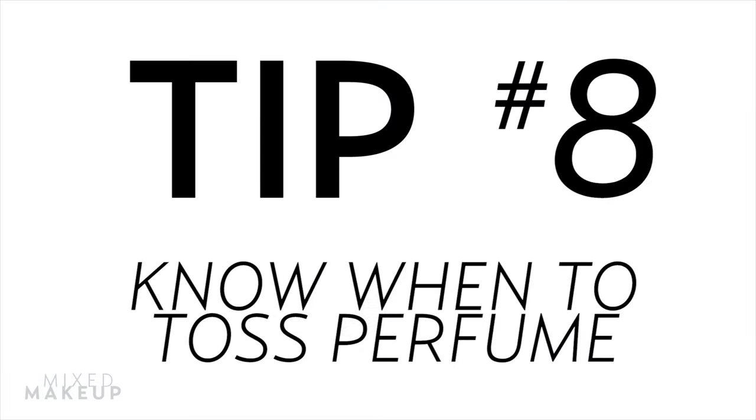Tip number eight: know when to say goodbye. If it's stored well, you should get a good three years out of your perfume. So don't save that expensive perfume for special occasions — use it before it spoils, because no matter what, it will happen. You have to learn to let it go. If anything, it's just an excuse to go shopping for a new one.